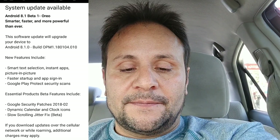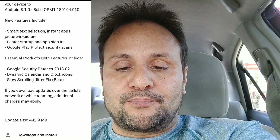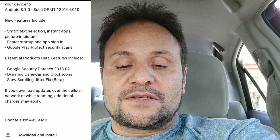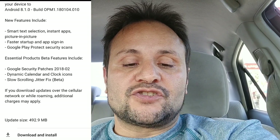Some of the new features listed — some were already part of 8.0: smart text selection, instant apps, picture-in-picture, faster startup, app sign-in, and Google Play Protect security scans. On 8.1 they added the new February security patch and the dynamic calendar and clock icons, which were mentioned in the tweet.